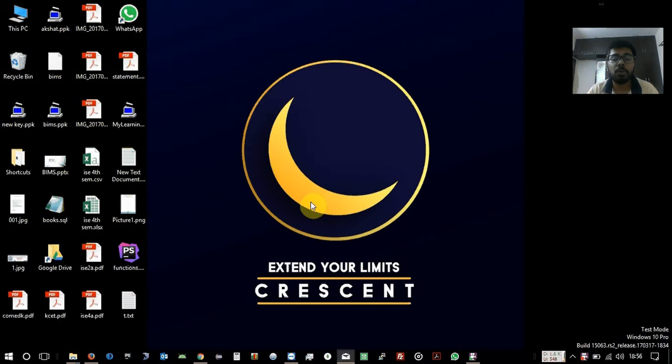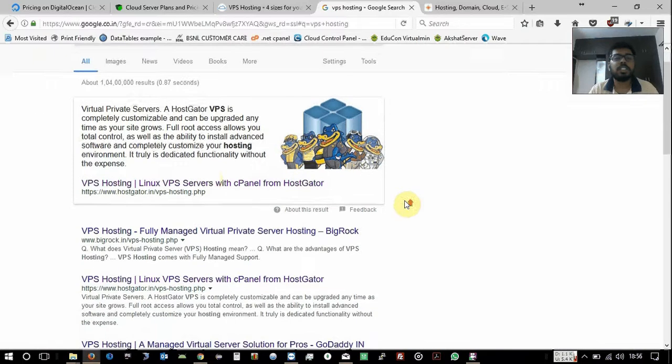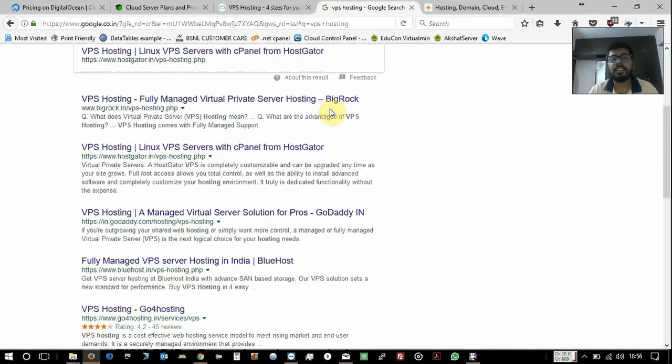VPS hosting providers generally provide the same kind of features like SSD storage, different slots of memory (RAM), different slots of CPU cores, a free IPv4 address, and sometimes a free or paid IPv6 address. If you are based in India and search for VPS hosting, you will see thousands of results, with some famous ones like BigRock and GoDaddy at the top.